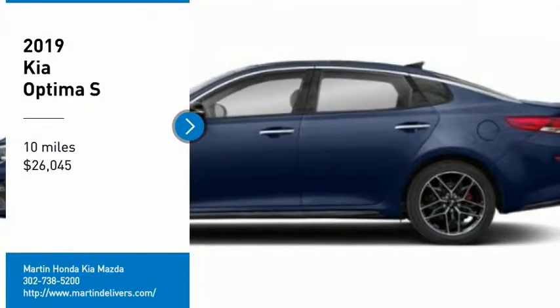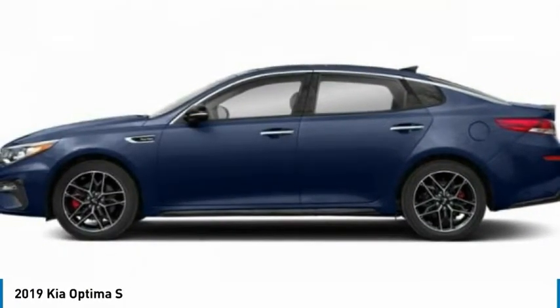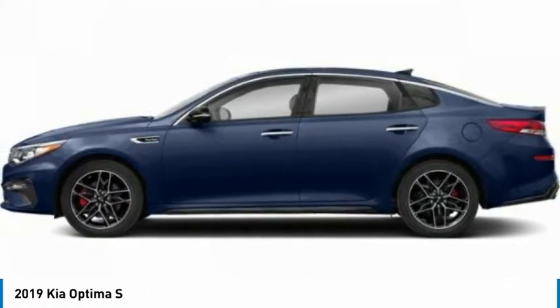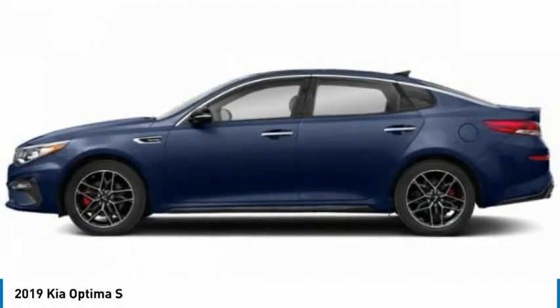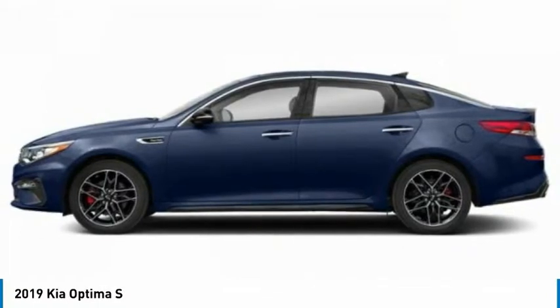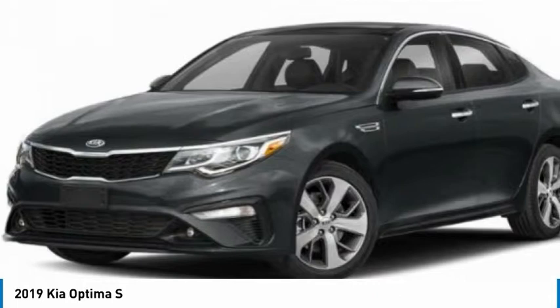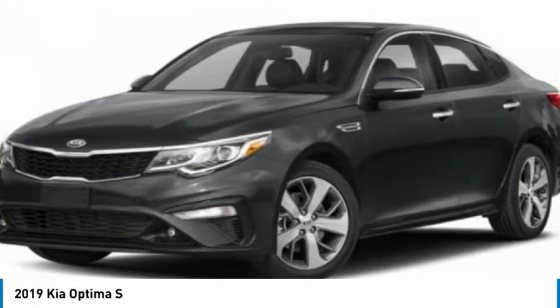Stop by and take a look at the 2019 Optima. The all-new Kia Optima offers a new level of style and performance features from Kia. The Optima also features engine management systems like direct injection and turbocharging, which enhance performance without sacrificing fuel efficiency.